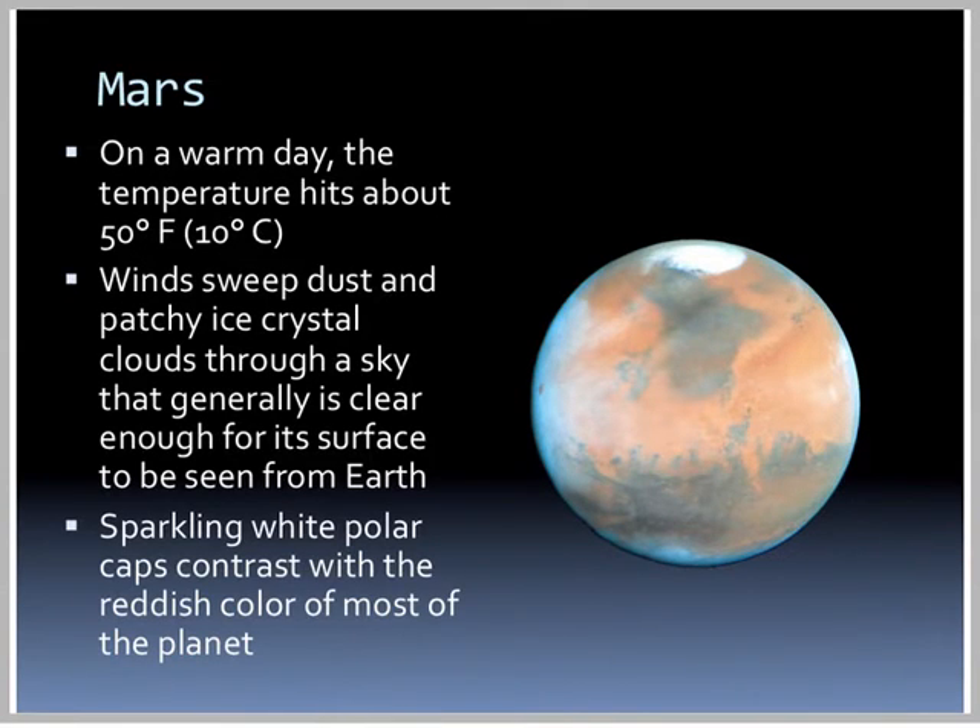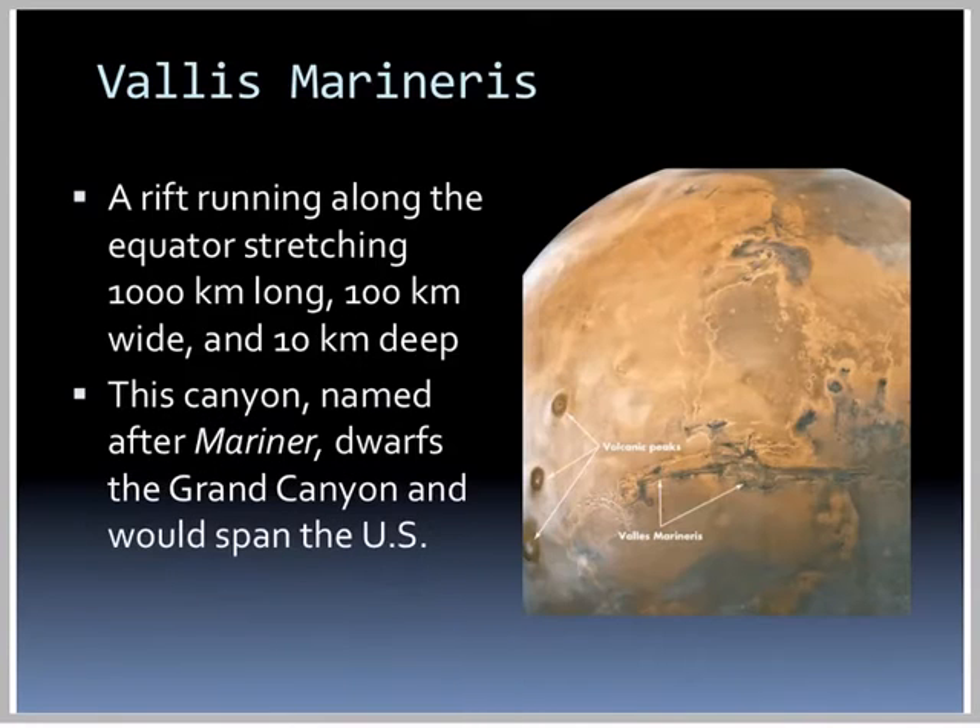On a warm day on Mars, the temperature can hit up to 50 degrees Fahrenheit. Winds sweep dust and patchy ice crystal clouds through the sky, and it's generally clear enough to see its surface from Earth. We have sparkling white polar caps that contrast the reddish color of most of the rest of the planet. There's a large rift running along the equator stretching 1,000 kilometers long, 100 kilometers wide, and 10 kilometers deep.